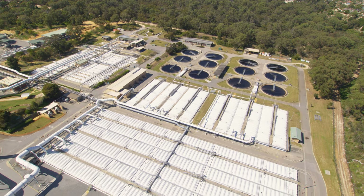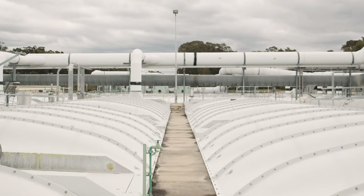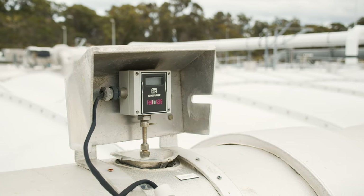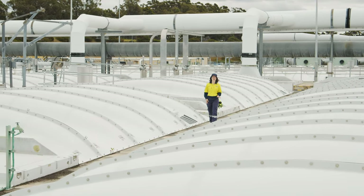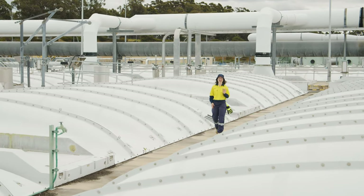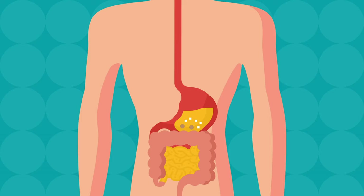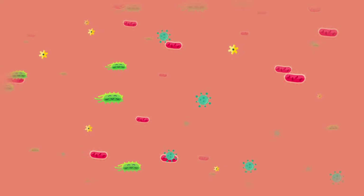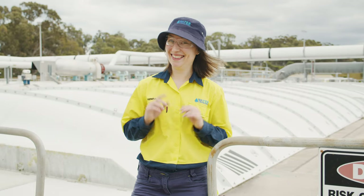By now the water is largely sludge-free and ready to work its way through a network of aeration tanks. In these tanks, good microscopic bacteria called microbes really go to work to further break down any remaining nutrients and organics in the wastewater. Where do these microbes come from? They originally come from your stomach — you donate some of your stomach microbes to the wastewater facility every time you relieve yourself. Thanks for your contribution.